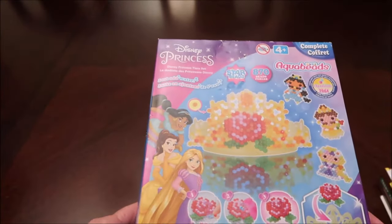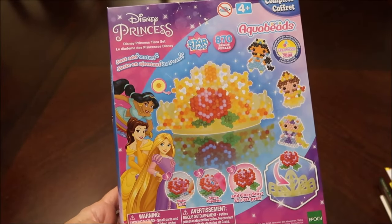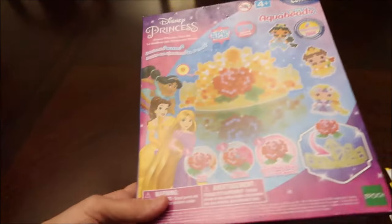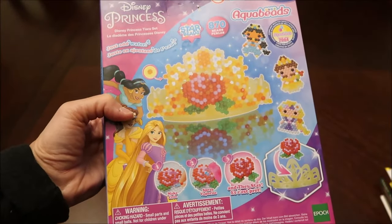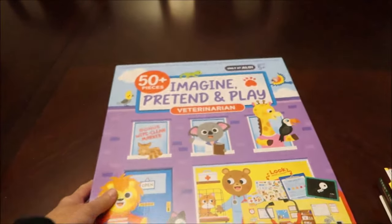Then I found this Disney Princess Aqua Beads set — just add water. It's a project she and her mom can do at home together. I think she'll really enjoy that because Amelia is very artistic and she likes doing stuff like that.